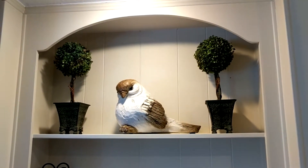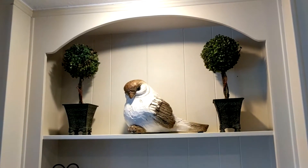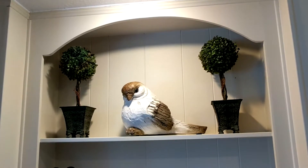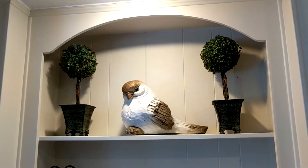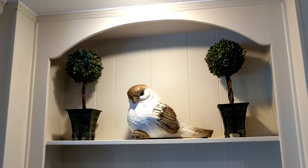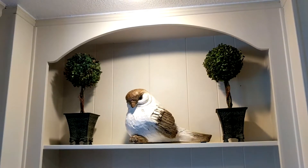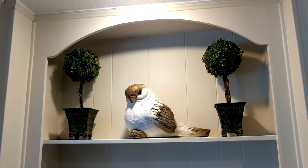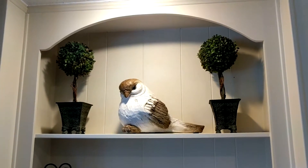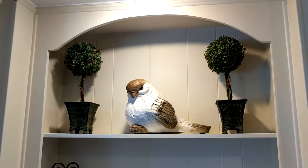My first forever item in my house — and actually it's three items — is this large bird and these two topiaries that I got from Pier One. I found these topiaries on a clearance sale in the fall after they were clearing out their summer decor and getting ready for the fall decor. And then I saw this bird, and I love cute birds, and you'll probably see that in some of my other videos, but this is a very large bird.